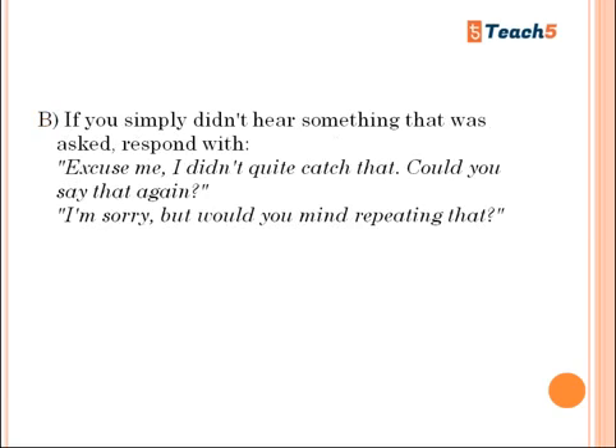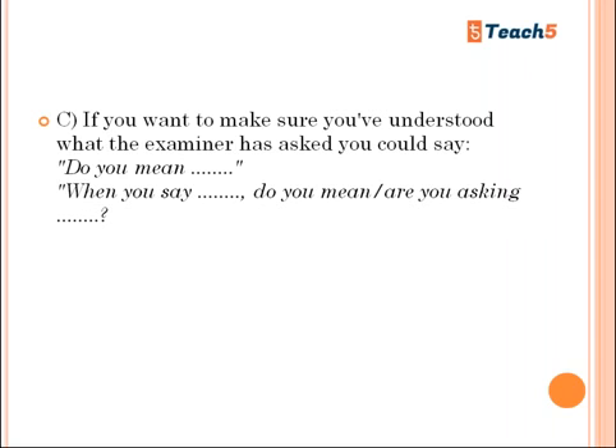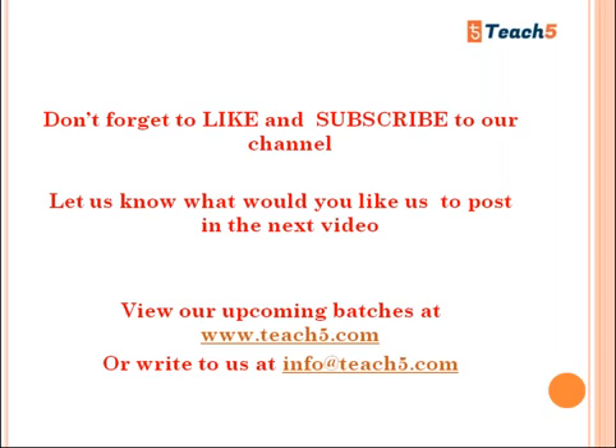If you simply didn't hear something the examiner said, use a polite phrase to ask them to repeat it. Say something like: 'Excuse me, I didn't quite catch that — could you say that again?' or 'I'm sorry, but would you mind repeating that?' If you want to make sure you understood correctly, you could say: 'Do you mean...?' or 'Are you asking...?' You are most welcome to use these clarification strategies.